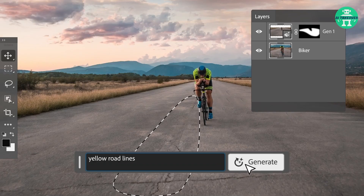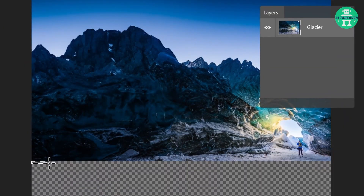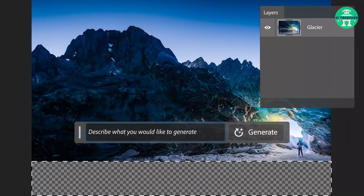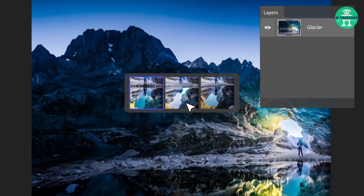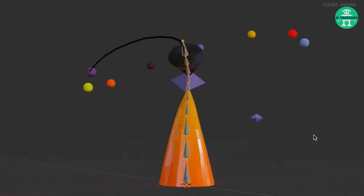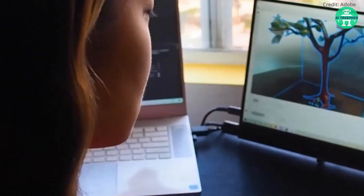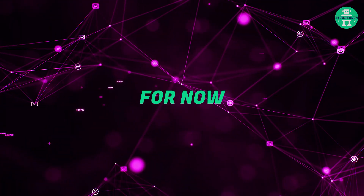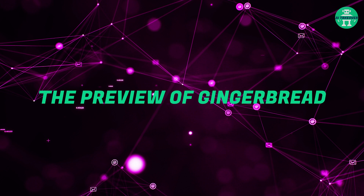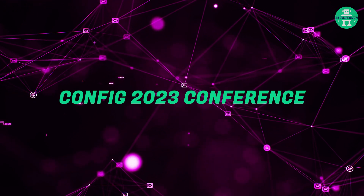Gingerbread also introduces interactive text prompts that take image generation to a whole new level. With a simple text prompt, the AI interprets your command and molds the scene accordingly. Another amazing feature is the custom 3D object support — Gingerbread allows users to upload their own 3D objects and incorporate them into their scenes. Let's have a look at the preview Adobe showed during the Config 2023 conference.